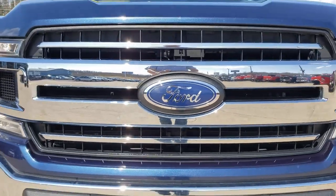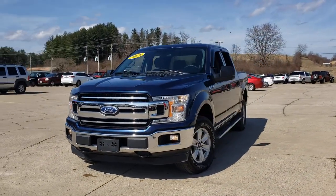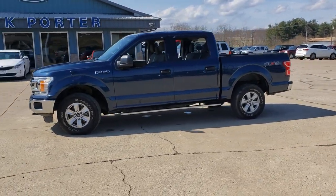Here is a wonderful 2018 Ford F-150. This vehicle still has fewer than 45,000 miles on the clock, so it won't last long. Enjoy a new level of ease and confidence whether at work or play when you're in this F-150.